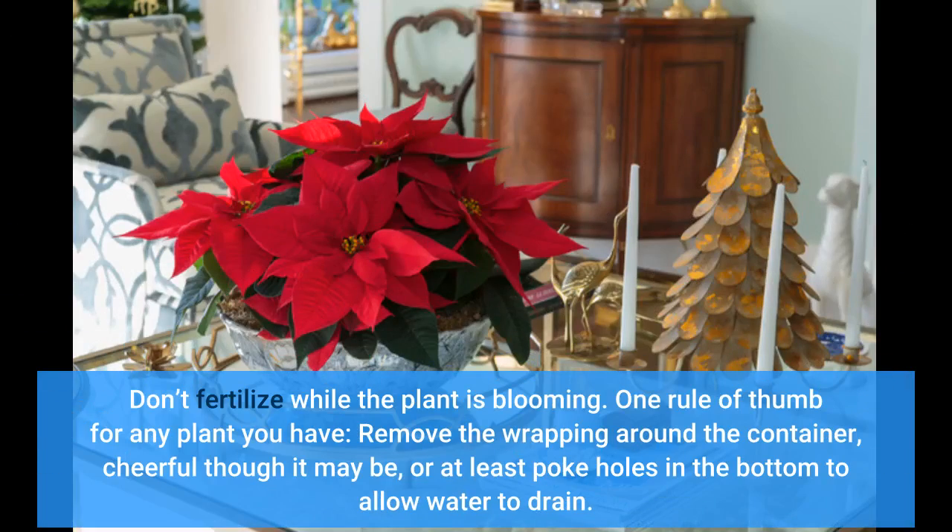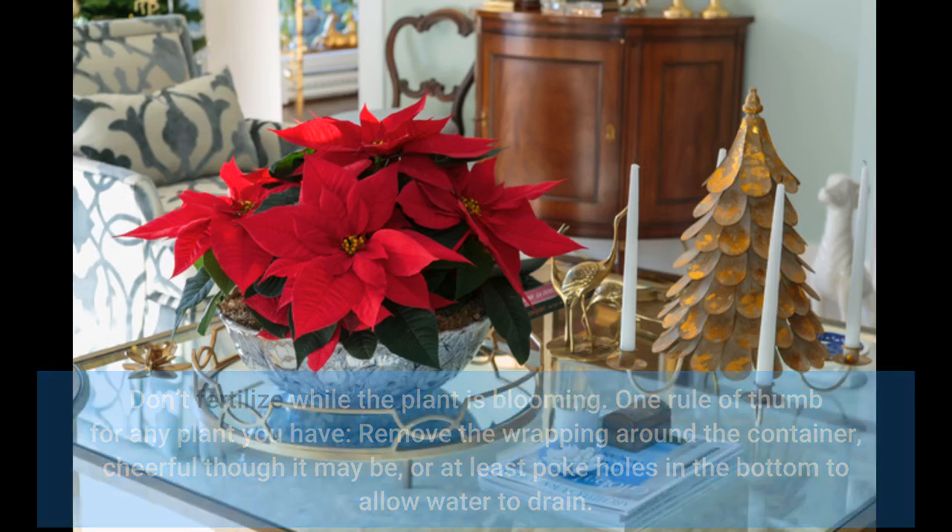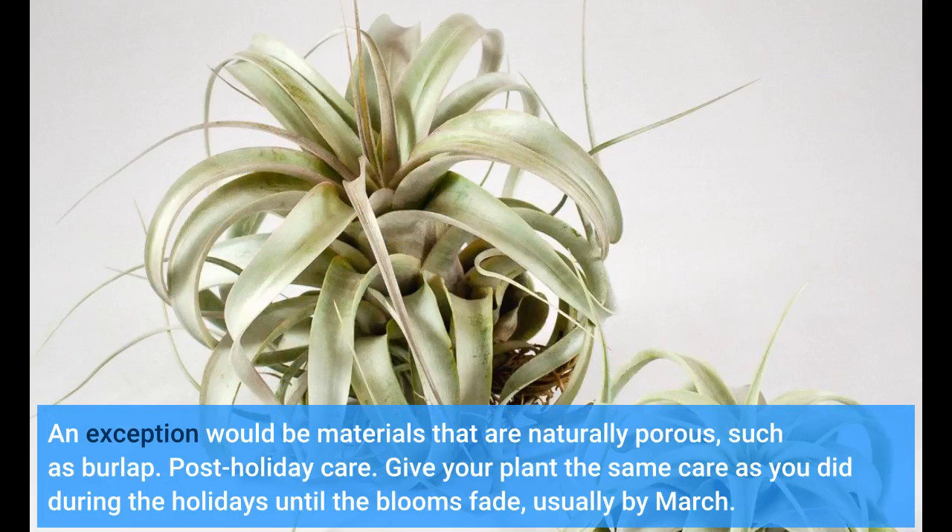Don't fertilize while the plant is blooming. One rule of thumb for any plant you have: remove the wrapping around the container, cheerful though it may be, or at least poke holes in the bottom to allow water to drain. An exception would be materials that are naturally porous, such as burlap.